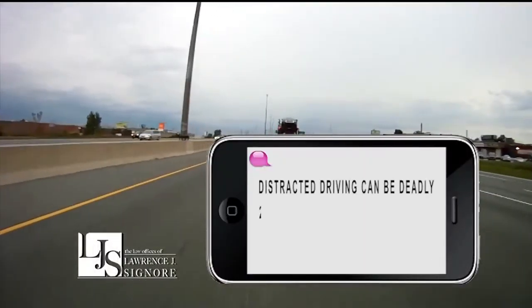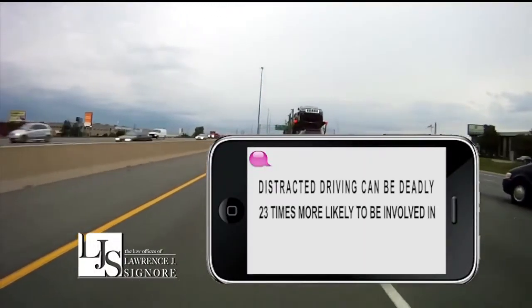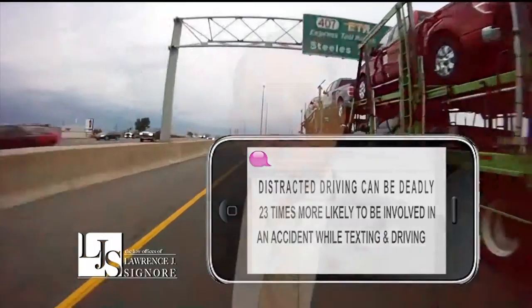Distracted driving can be deadly. You're 23 times more likely to be involved in an accident while texting and driving. Don't become another statistic. I'm Attorney Larry Signori. Don't text and drive.